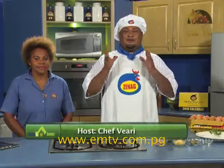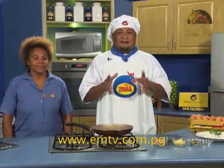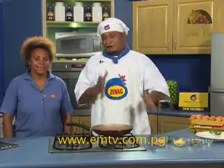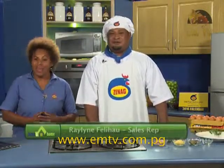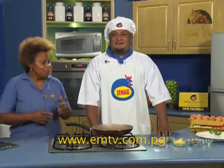Good night to all viewers, welcome back to the Zeneg cooking show tonight. We are cooking Zeneg eggplant omelettes. Before we start cooking, we've got Raylin here from Totok Mall and Zeneg company. Thank you Chef Barry. Hi viewers and welcome again to tonight's Zeneg cooking show. Tonight we will be using Zeneg eggs.